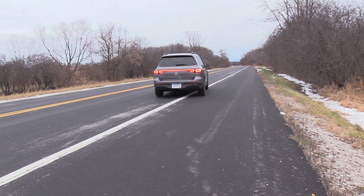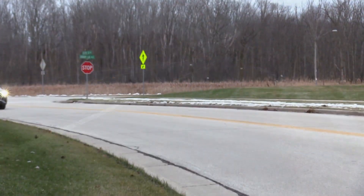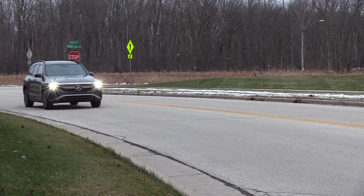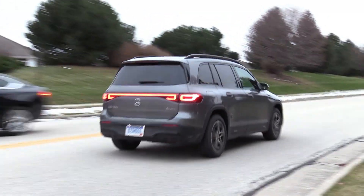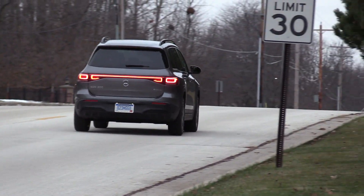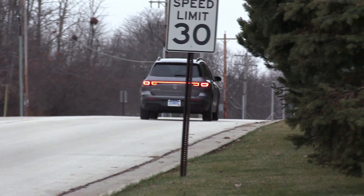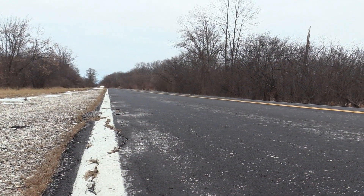There are three trim levels. The 250 starts out with 188 horsepower with a single electric motor. This one, the 300, goes with 225 horsepower and all-wheel drive. And then the upper level, the 350, goes all the way up to 288 horsepower with two electric motors.